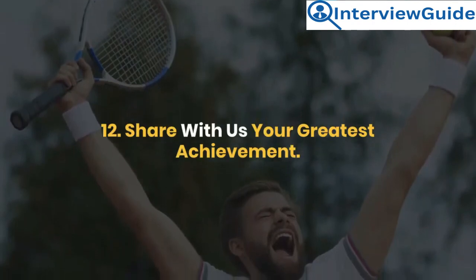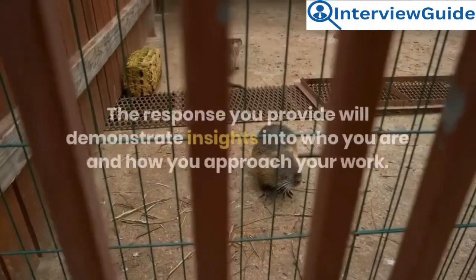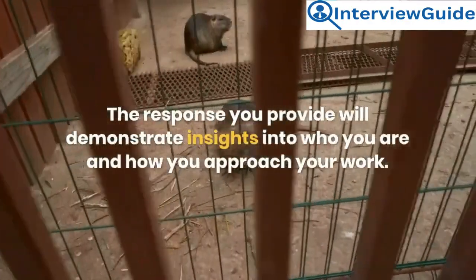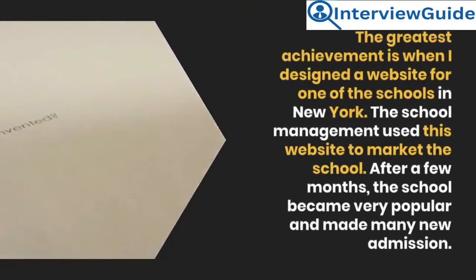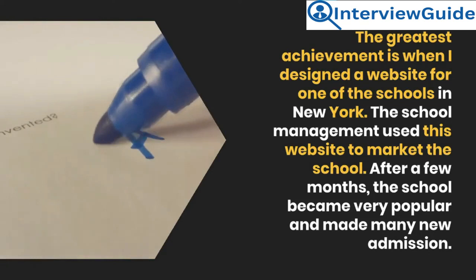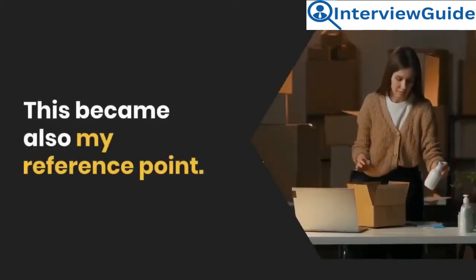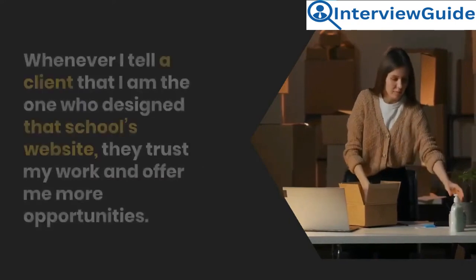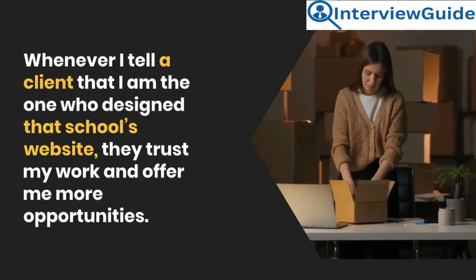Question 12: Share with us your greatest achievement. The employer wants to know your most valuable accomplishments. Sample answer: My greatest achievement was when I designed a website for one of the schools in New York. The school management used this website to market the school. After a few months, the school became very popular and made many new admissions. This became my reference point — whenever I tell a client that I designed that school's website, they trust my work and offer me more opportunities.